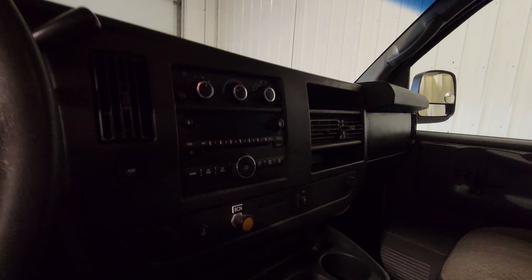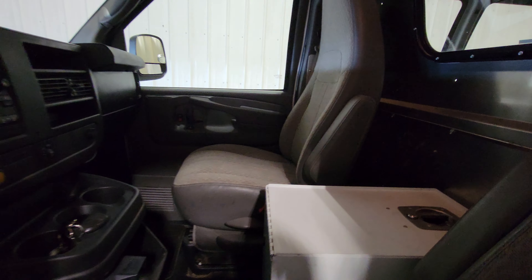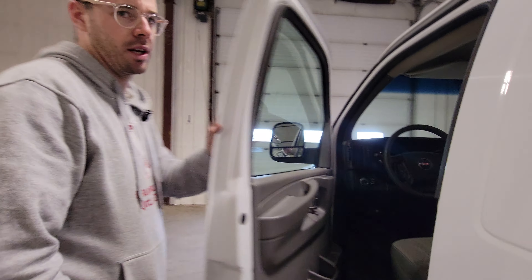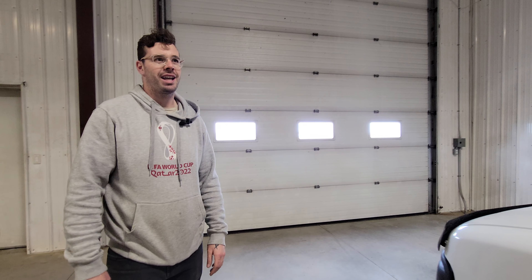Power windows, door locks, power mirrors, air tilt, cruise. There's also that flip-up lockable center console, trailer breaker, and again rear heat. Really a nice addition to your fleet, especially in that rural application.